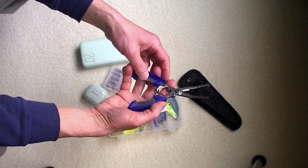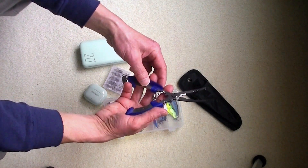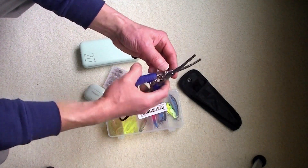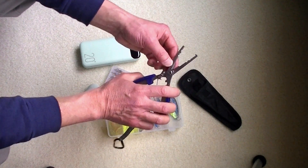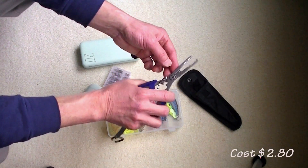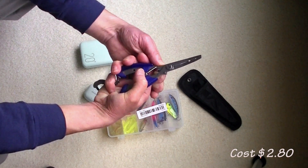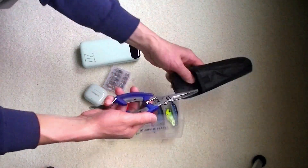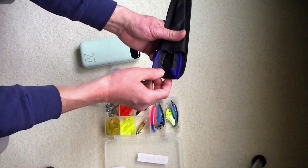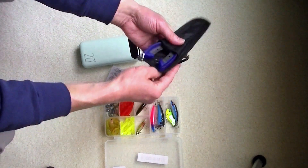I bought this for my fishing. I'm not sure if it's stainless steel or not — it looks like it, but I will find out whether it will rust. I paid $2.80 for this one and I can cut the fishing line with the cutter here. $2.80 is a pretty good buy.